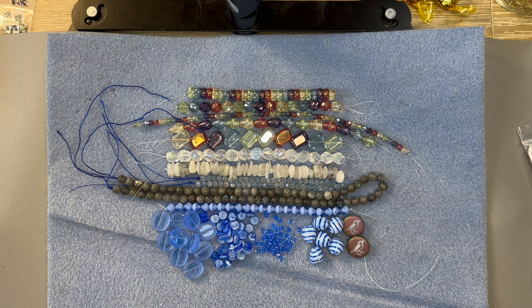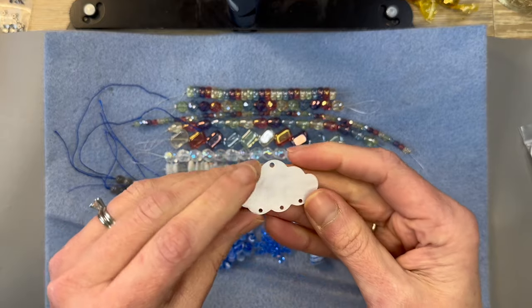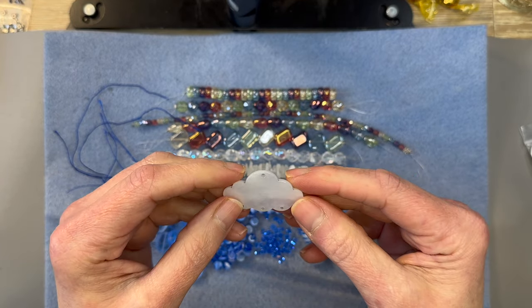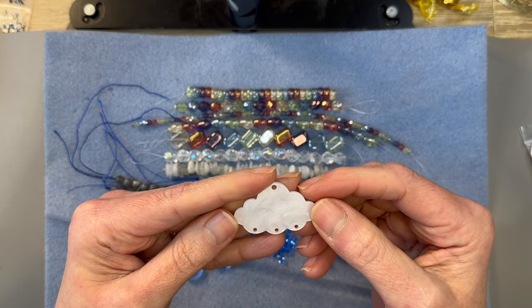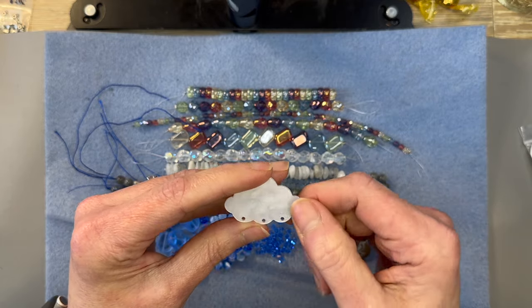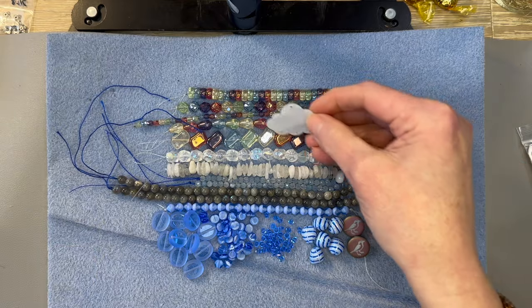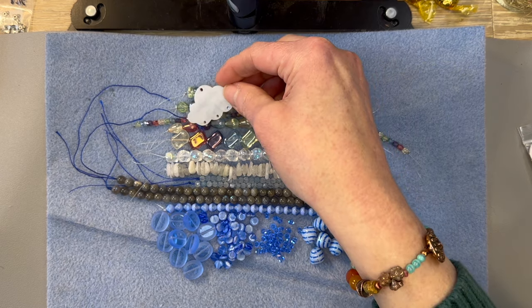Next we have a Cloud Pendant Link — it's acrylic and it's pearl white, 25 by 39.5mm, one piece. That's adorable. This would look cute on a necklace, but I'm thinking it would be a really cute thing you could hang from your window like a little sun catcher — something little with some of those rainbow beads. That'd be adorable.